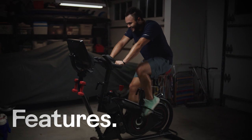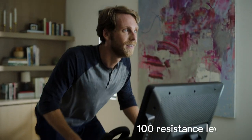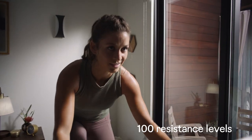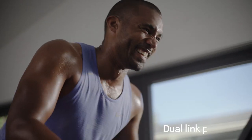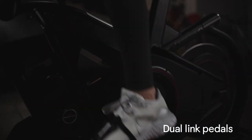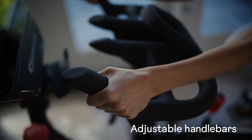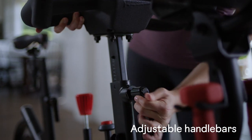But no journey is complete without a look beneath the hood. The Velikor bike is equipped with 100 resistance levels for a smooth, quiet ride. Dual link pedals with SPD clips for cycling shoes and toe cages for athletic shoes. Four-way adjustable handlebars that adjust up, down, front, and back.